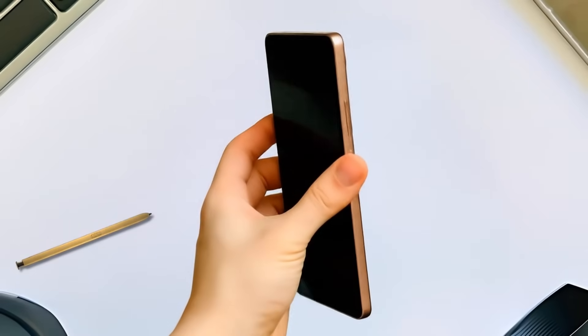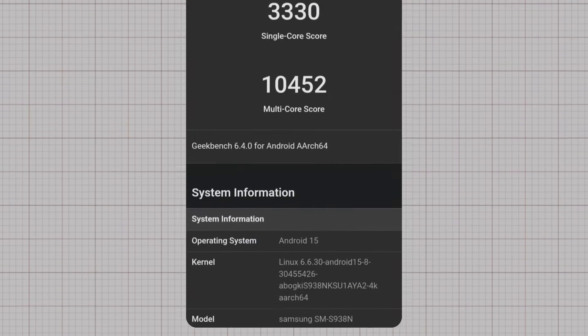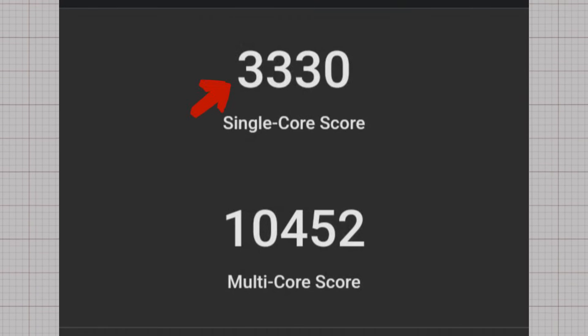The Samsung Galaxy S26 Ultra has just surfaced on Geekbench, giving us the very first look at its raw performance numbers, and the results are nothing short of impressive. According to the benchmark listing, the Galaxy S26 Ultra with model number SM-S938, running Android 15 and a Linux 6.6 kernel, delivered a single-core score of 3,330 and a multi-core score of 10,452.